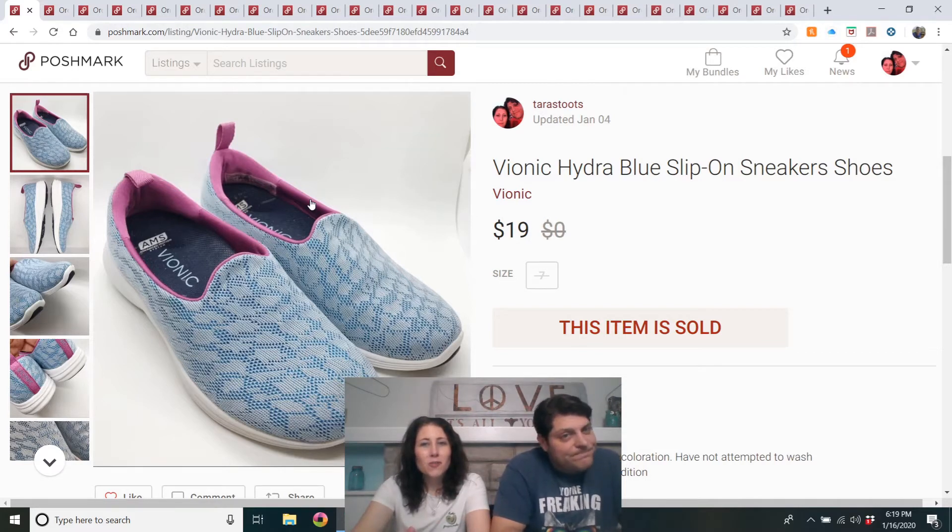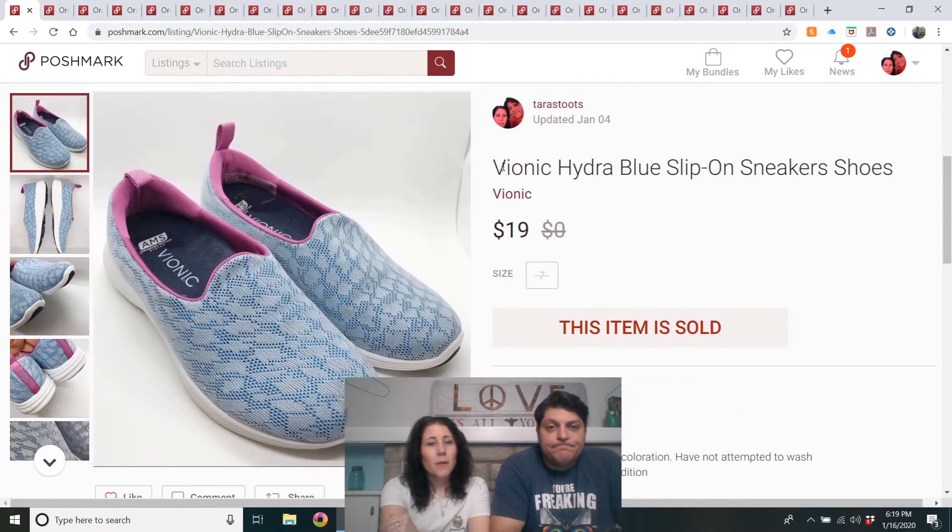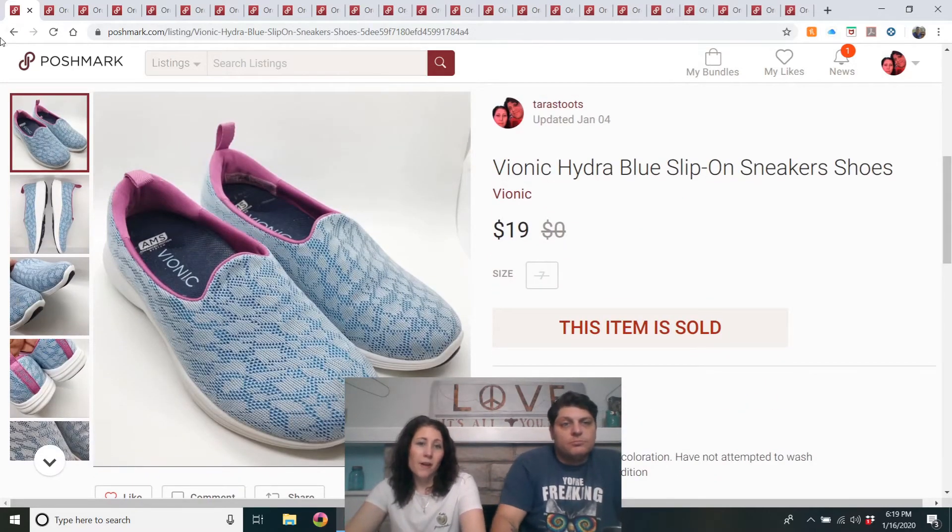Vionic Hydro Blue slip-on sneaker shoes. These are probably the lowest comps on Vionic I've ever seen, but I didn't know that until after I bought them. I paid $5 for them and they took a few months to sell. Maybe don't buy the Vionic sneakers so much.